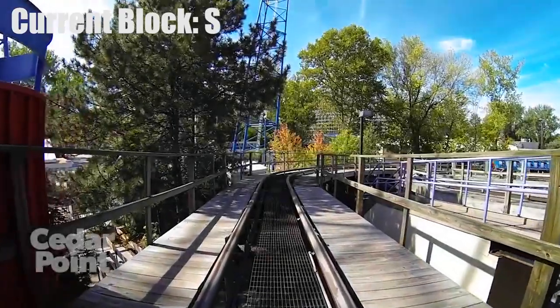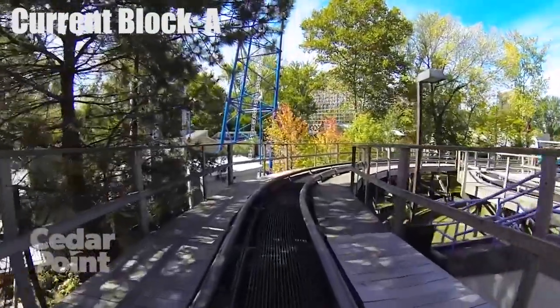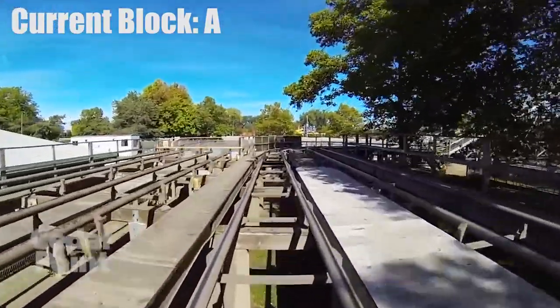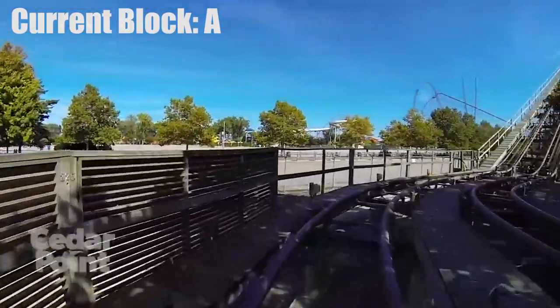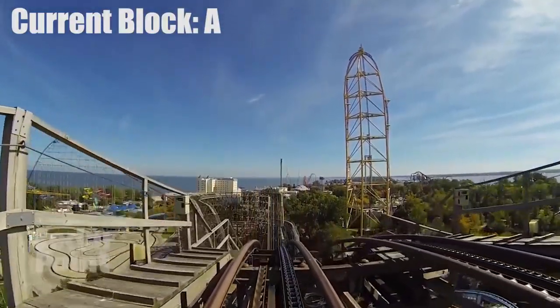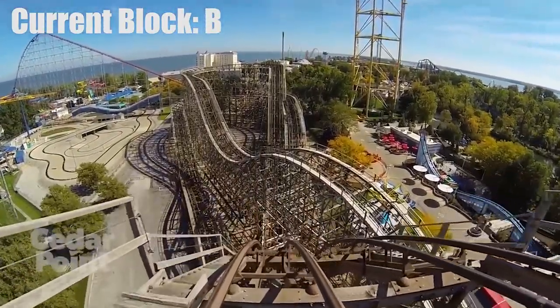When a train leaves the station on Gemini, it leaves the station block and enters the A block. The A block does not stop at the singular brake you see here — this brake is only used for transferring and has nothing to do with normal block logic. You can always tell if a section of brakes is a block section if the train is able to complete the layout if it would have to stop there for any given reason. The top of the lift is the end of the A block on Gemini, meaning that if the B block was occupied, the train would stop here.